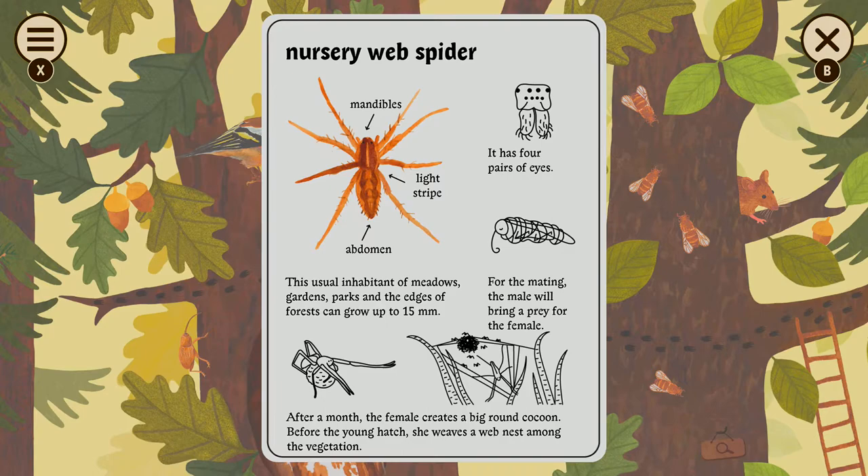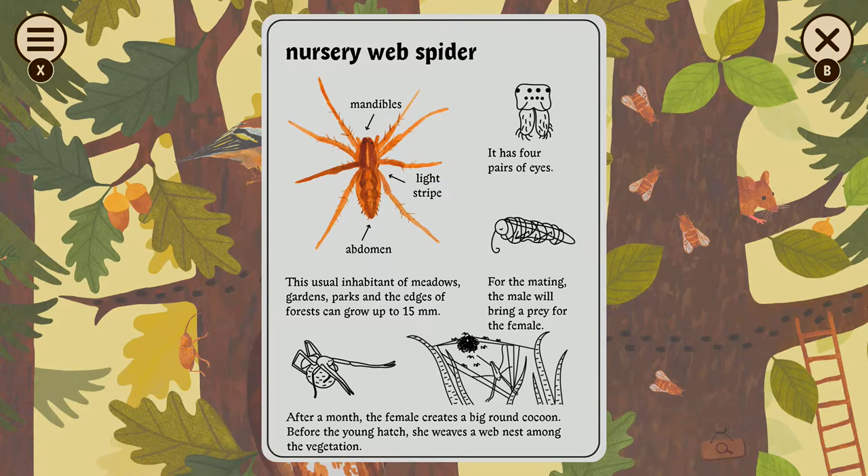It can grow up to 15 millimeters — that's tiny. Before they mate, he'll bring her some food.